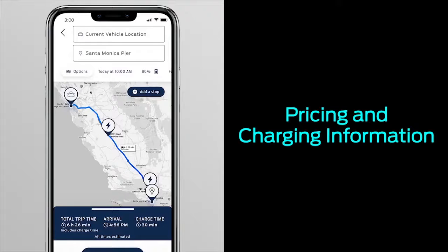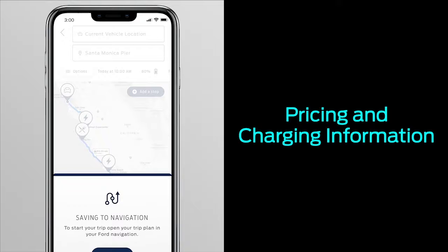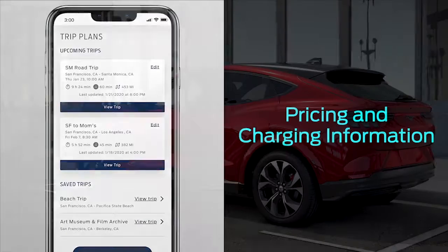Even better, you can save your trips in the FordPass app and through your SYNC 4A system for future use.